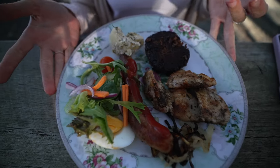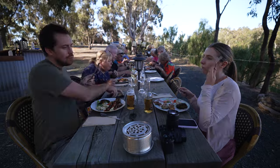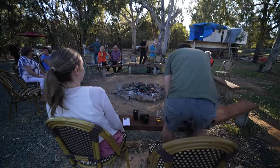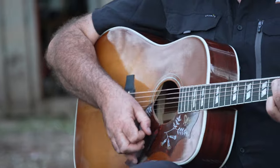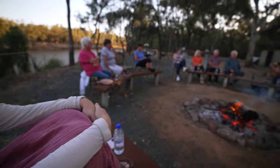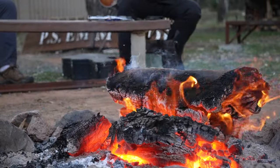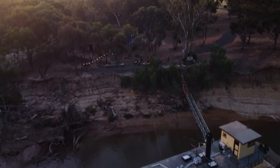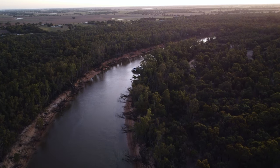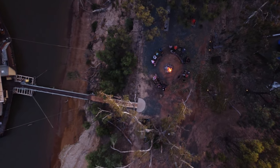This plate just sums up how Australian this trip has been. The evening ends with live music and the classic Australian song — 'Give me a home amongst the gum trees, with lots of plum trees, a sheep or two, a kangaroo, a clothes line out the back, a veranda out the front, and an old rocking chair.'